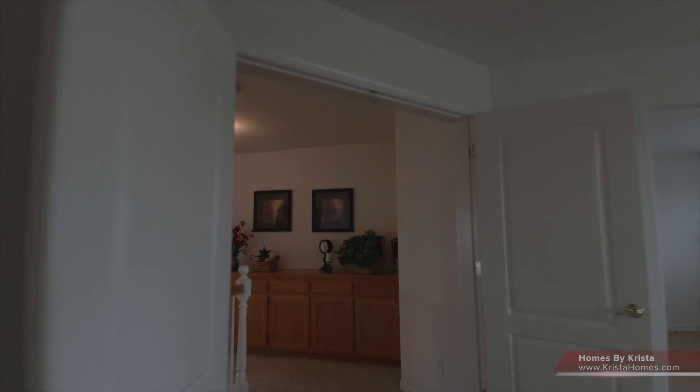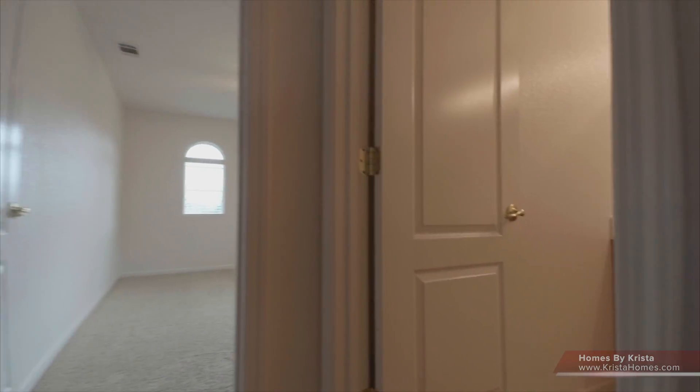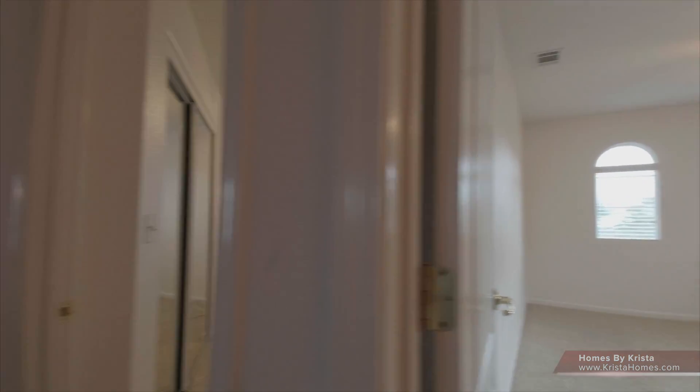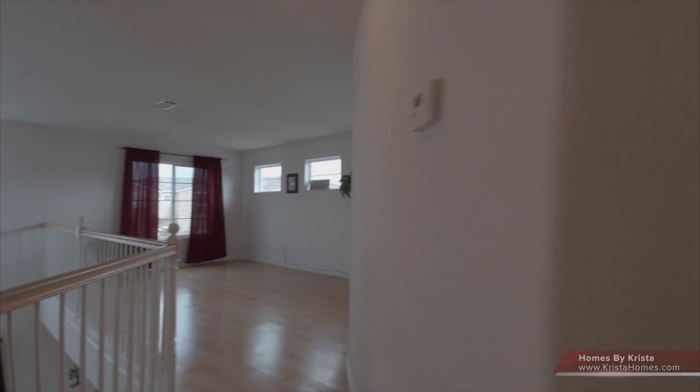Making our way into the hallway, you can see all the extended cabinet space. We have two additional bedrooms upstairs and a full bath. Upstairs also includes two very nice large bedrooms as well as a bonus room.